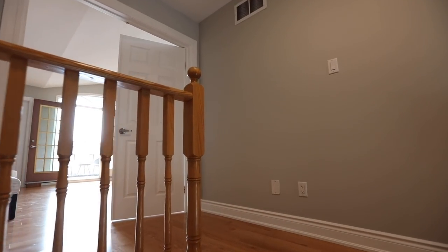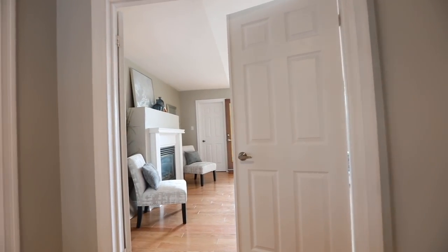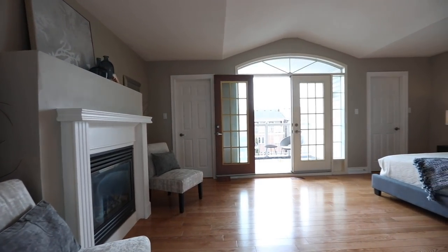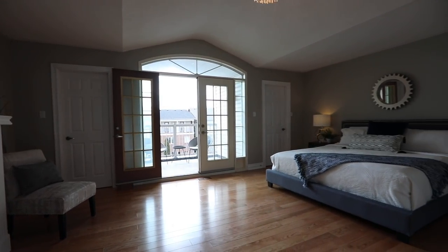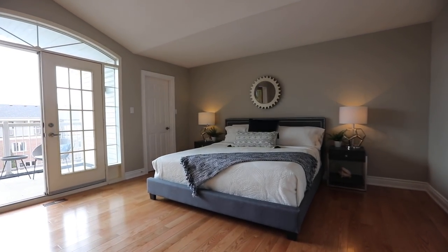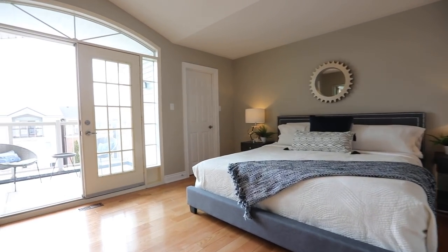The third level is dedicated to the master suite — a superb personal retreat showcasing a double door entry, a gas fireplace, hardwood flooring, a vaulted ceiling with a gorgeous light fixture, two walk-in closets, and a walkout onto a covered south-facing balcony.